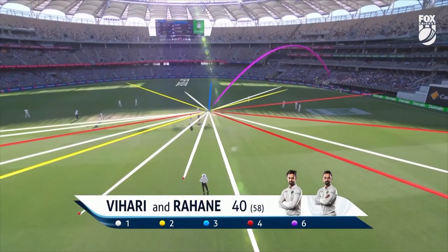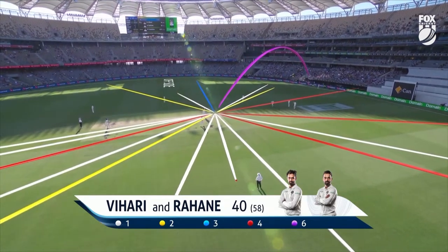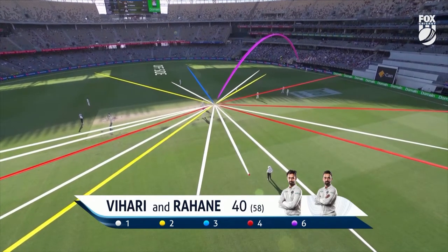Shots all the way around the wicket. Look at the number of shots behind the wicket. The reds are the fours, the purple lines are sixes. There's only been one in front, and that was just now — the sweep shot, the little uppercut from Majinka Rahani.